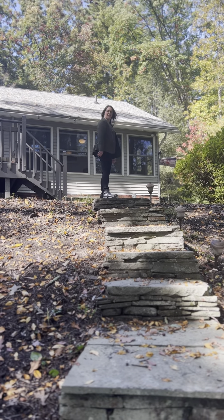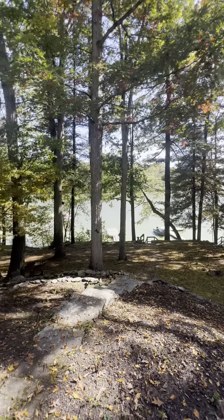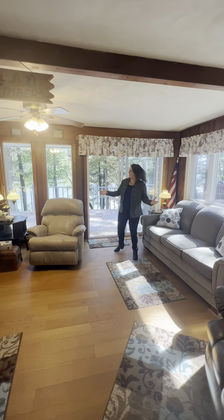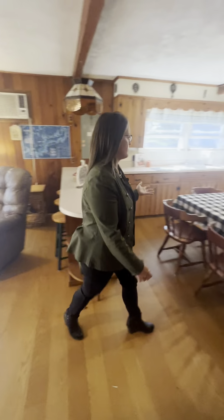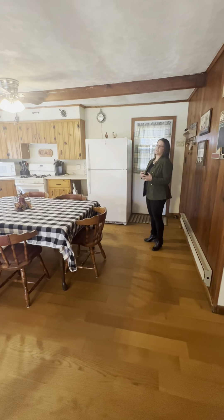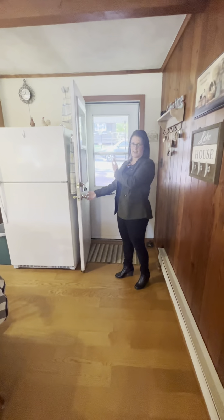Come follow me inside — let's take a look at this view, how can you resist? Right off the deck you have a really nice size living room. It is fully open to the kitchen, which is an eat-in kitchen, and a dining room which is over this side, so you have plenty of space to entertain. Both rooms have an open concept feel, and this way would take you to your parking area in the front of the home.